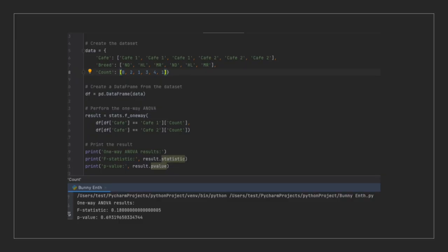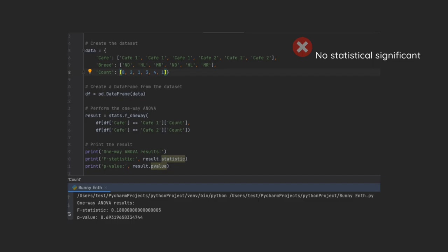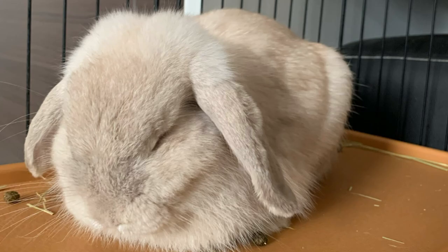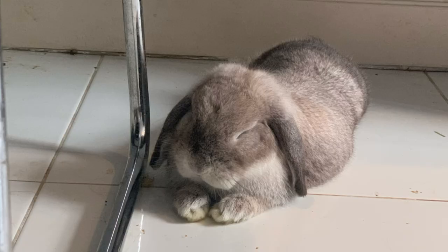I extended my research by performing statistical tests. I chose a one-way ANOVA to find out if there is a statistical difference in preferred bunny breed — namely Holalop, Netherland Dwarf, and Mini Rex. After computing, the p-value is 0.69, so there is not much difference. This could be because I don't have enough data, or they simply don't have any preference. So I decided not to run further Python tests for colour preference or other variables, as I feel I don't have enough data to make the results statistically significant.